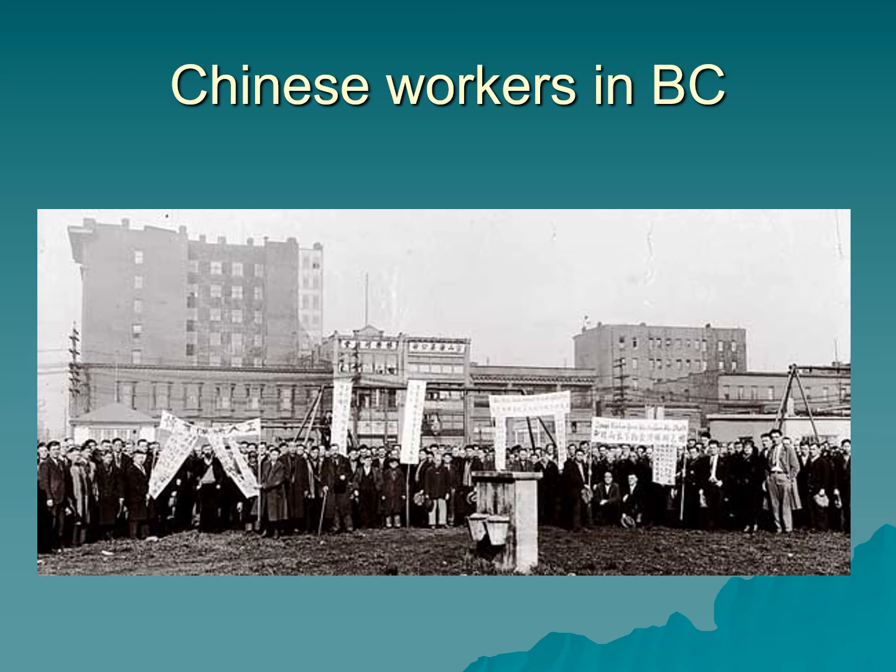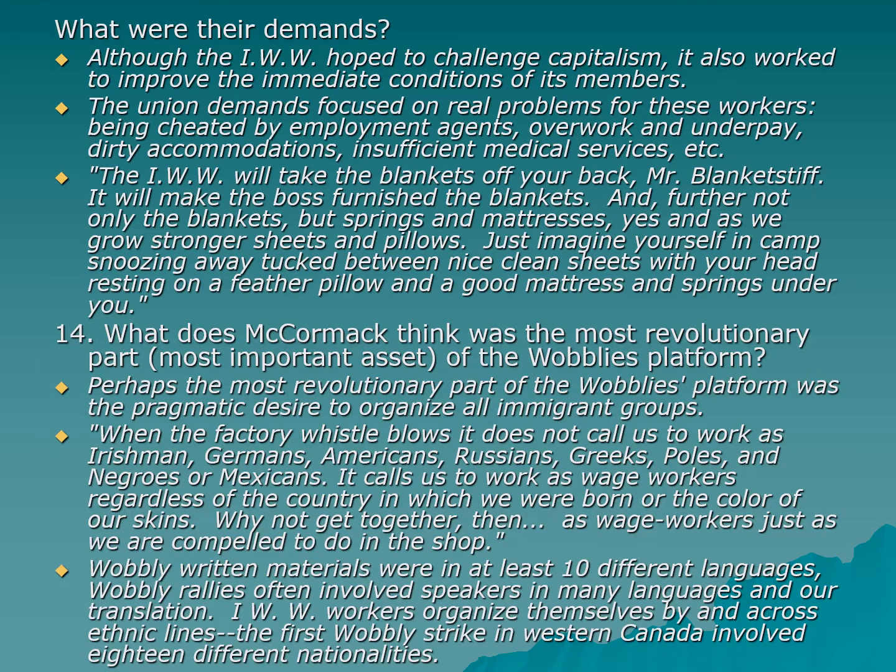Here is a picture of Chinese workers in British Columbia — we're going to talk a lot more about Chinese workers next week, and I just wanted to make sure we didn't leave them out of this week's discussion. This picture is a little more contemporary than the period we're actually talking about today. So what were the demands? Unions form because workers want something from their bosses — usually because they are being treated very badly — and what they want is better treatment.